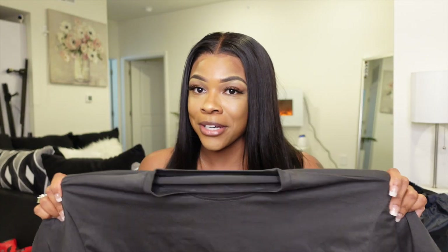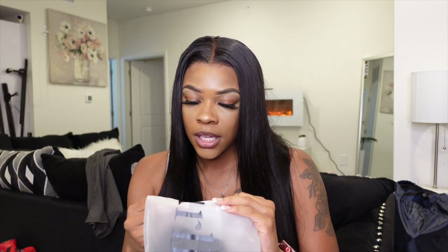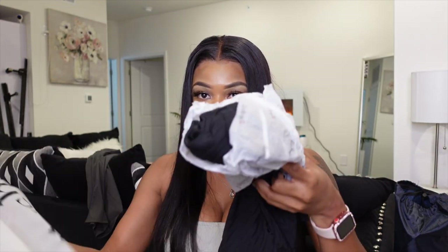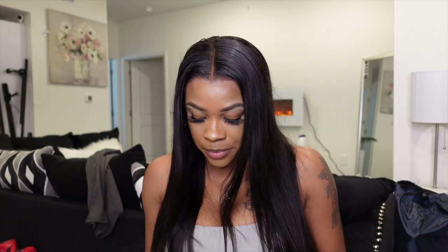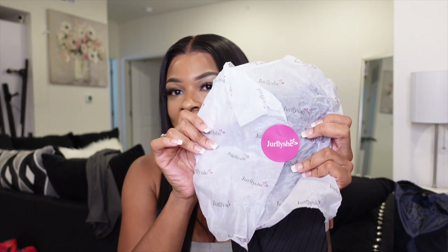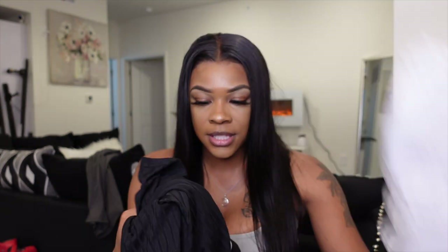The next thing I got from them — their packaging is really cute, it says Girlishie on the little ziploc baggie. This one right here is a black two-piece. I got it in a small.